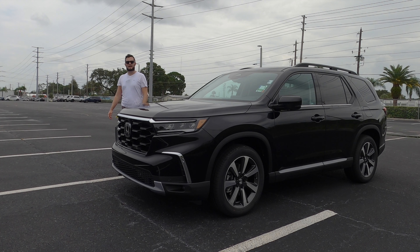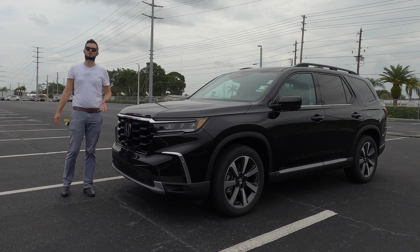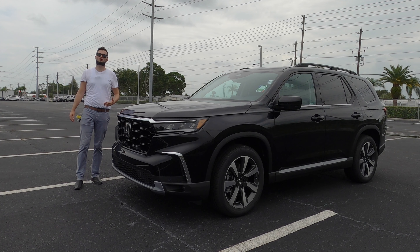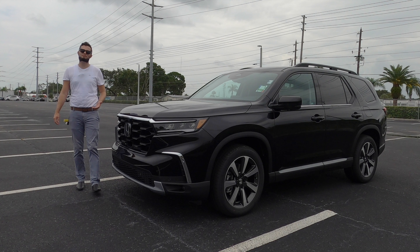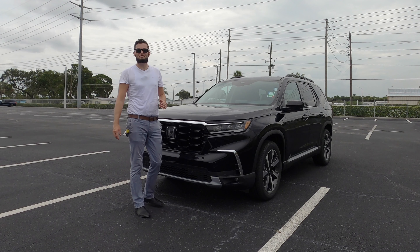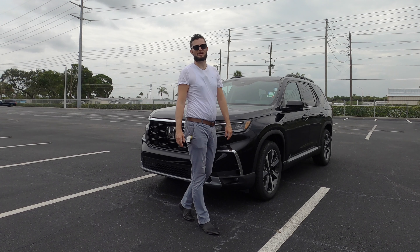Here is a 2023 Honda Pilot Elite in crystal black pearl over brown perforated leather all-wheel drive. This is the new generation for the Pilot. It's more boxy, more rugged, and when you option a Trail Sport, you get increased ground clearance by an inch and five more horsepower than the prior gen.